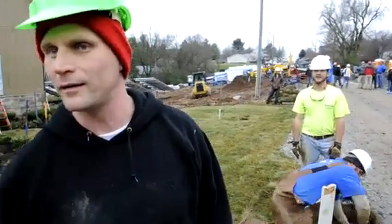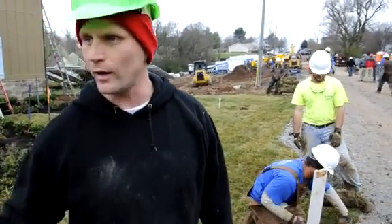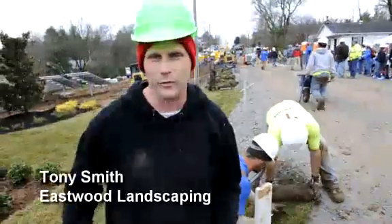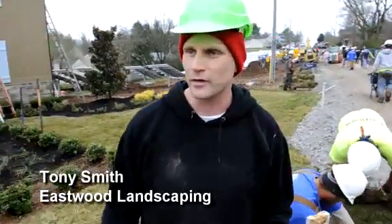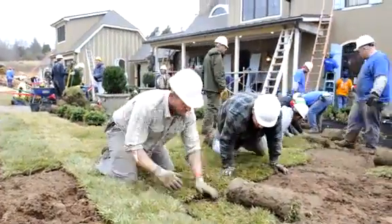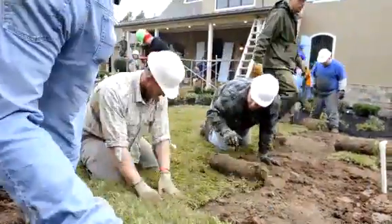I'm Tony with Eastwood Landscaping. We're down to about four hours before they actually come home. We're trying to get all the sod and get it prettied up in the front, and we got one more bed to go. We've done all the pavers and all the walkways and everything and all the landscaping.